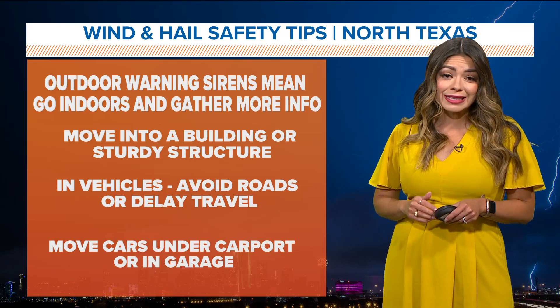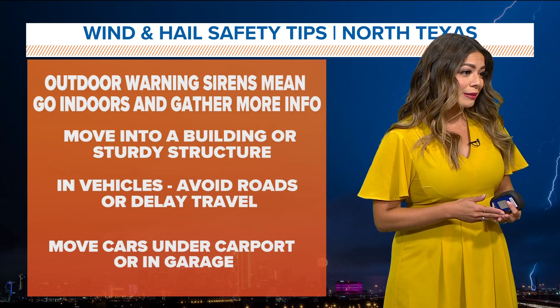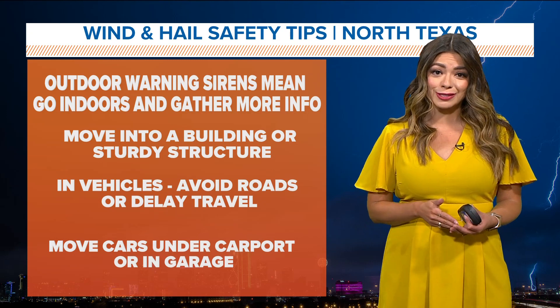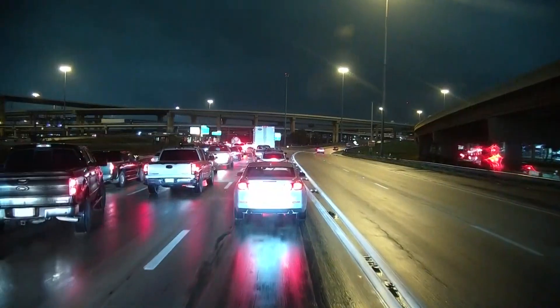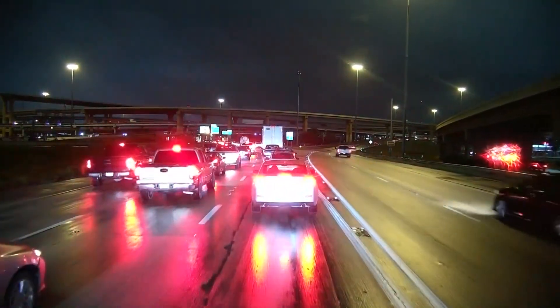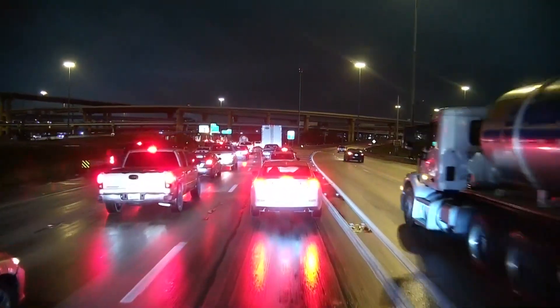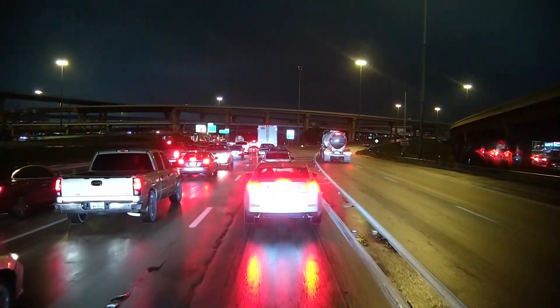Now, speaking of our roadways, we're seeing a lot of heavy rain and a lot of ponding out there. Let's start off with this live look from our photographer Michael Forbes, giving us a live look — I believe this is on 35.